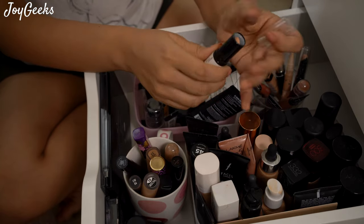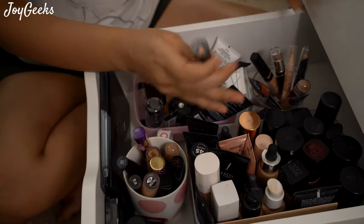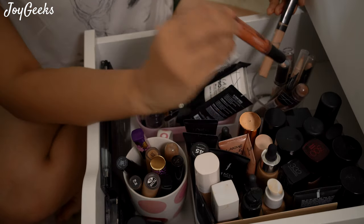This is the Wonder Stick that I really like — if you want a contour stick, this is really nice. I haven't used the highlighter side too much; you can see it looks almost brand new. I've hardly used that side.